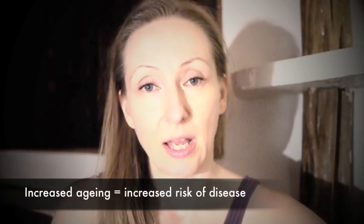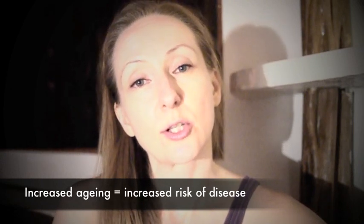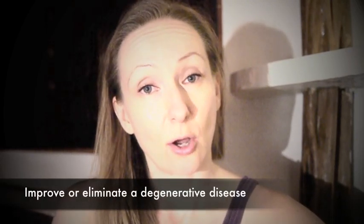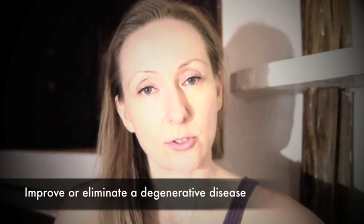Anti-aging is very important because as we age, the risk of getting all kinds of diseases increases very quickly. And so if we can slow down the aging process, or even reverse it partially or totally, we can actually reduce the risk of getting diseases. And if you already happen to have some sort of degenerative disease, you can actually improve that disease. At least that has been my personal experience.